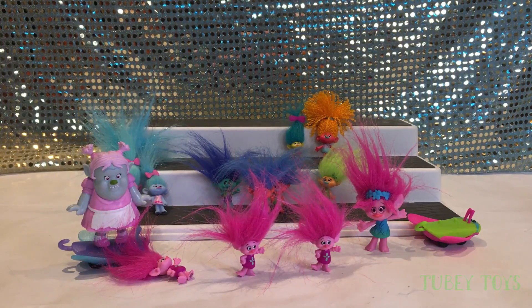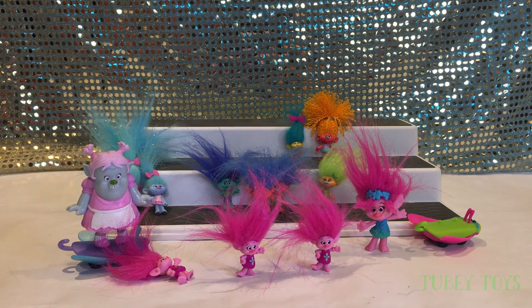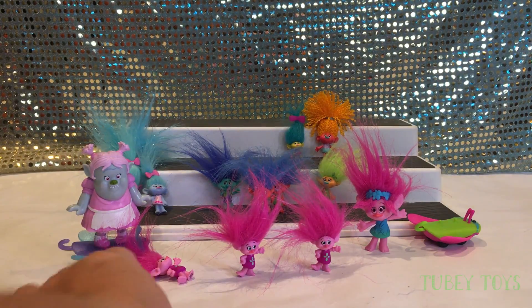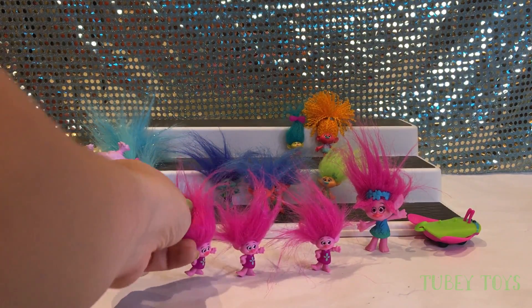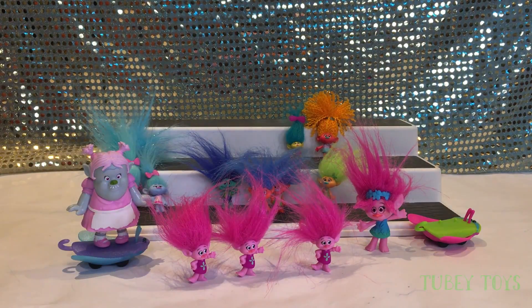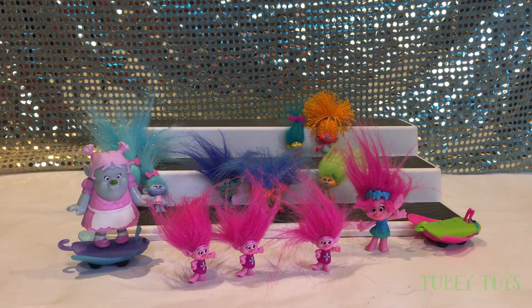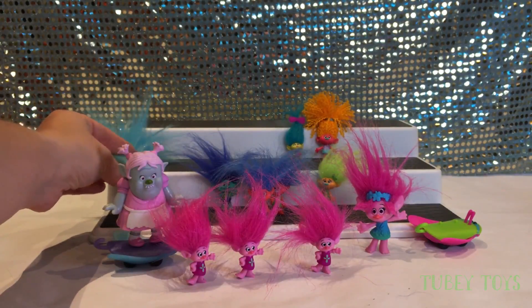We'd appreciate it. Don't forget to like this video and subscribe to our channel. Can you say goodbye? My favorite is Branch. And Satin and Chenille. And Poppy. And Branch. And Nature. And DJ Suki. All of them! Mine are all my favorites too. I really love Satin and Chenille — I think they're so super cute. Adorable.